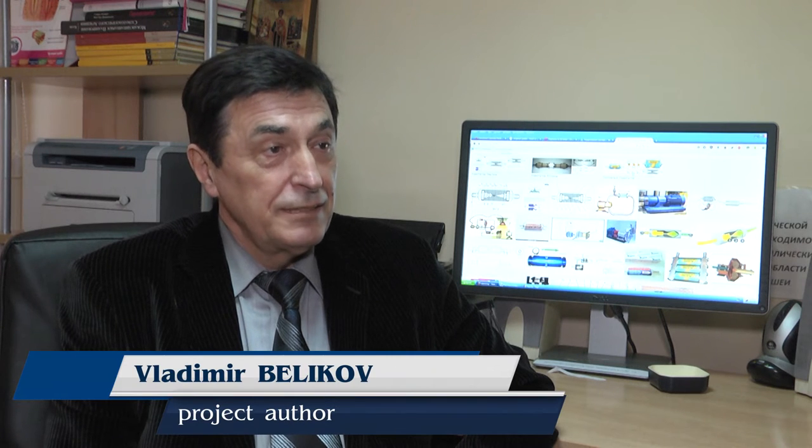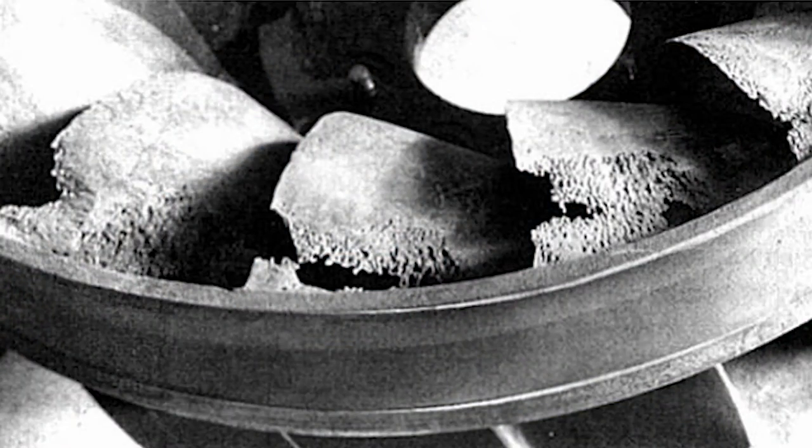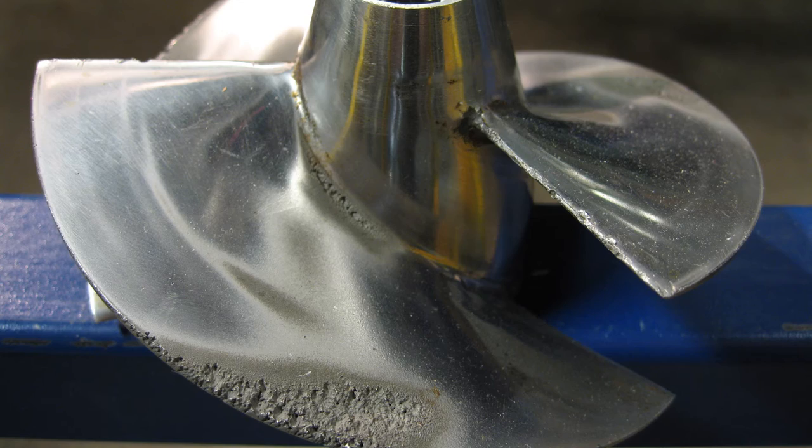We discovered that cavitation isn't considered only as a parasitic phenomenon. The formation of bubbles, which during the so-called collapse can cause the destruction of all nearby objects. From any negative phenomenon you can get some positive effect. So we tried to make the device which must help to convert the negative phenomenon and lead to positive results.